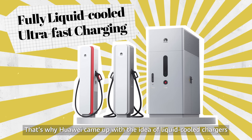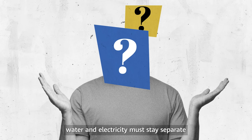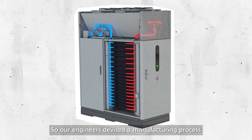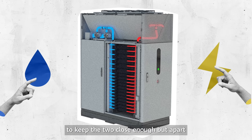That's why Huawei came up with the idea of liquid-cooled chargers. But there's a catch: water and electricity must stay separate or it will short circuit. So our engineers devised a manufacturing process with a groundbreaking design to keep the two close enough but far apart.